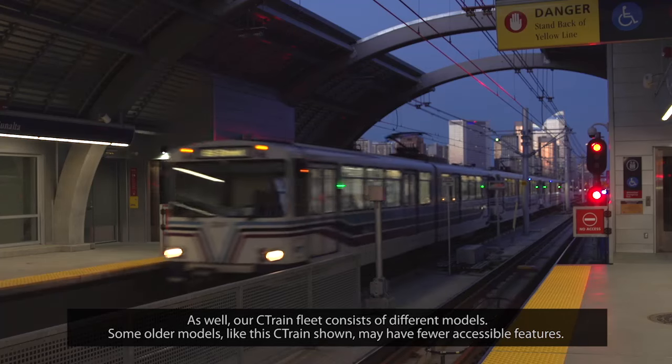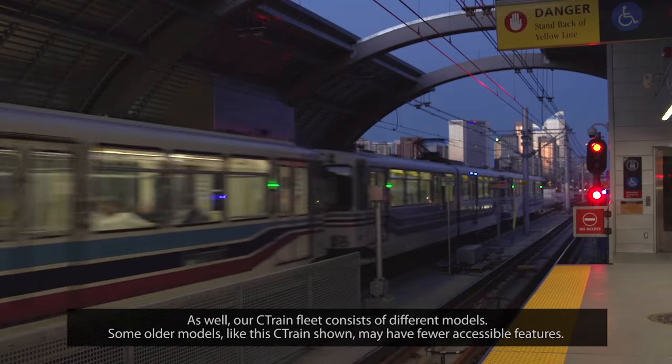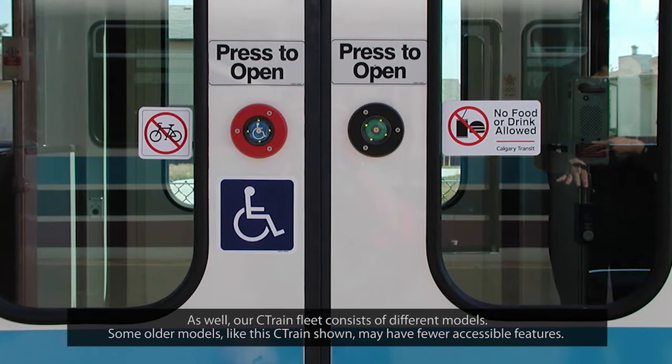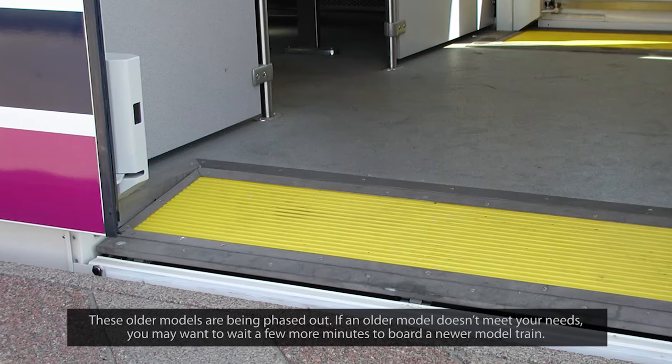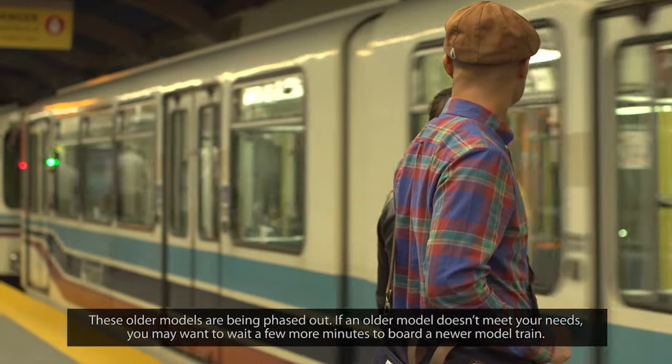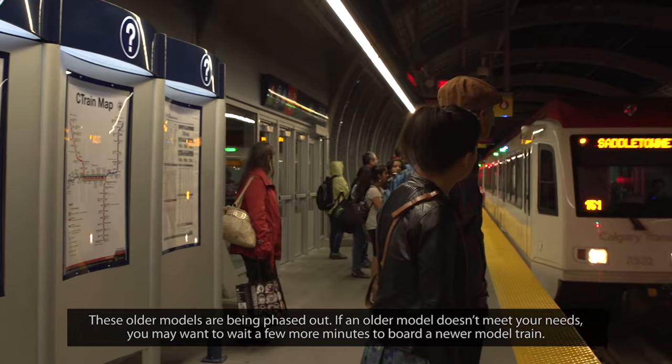Our C-Train fleet consists of different models. Some older models, like the C-Train shown, may have fewer accessible features. These older models are being phased out. If an older model doesn't meet your needs, you may want to wait a few more minutes to board a newer model train.